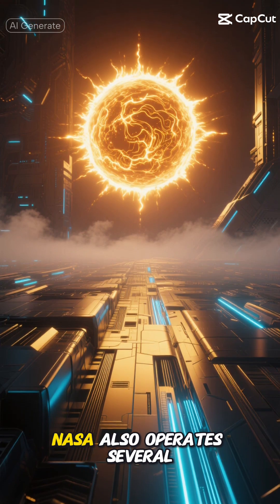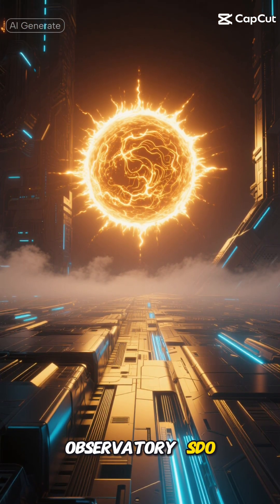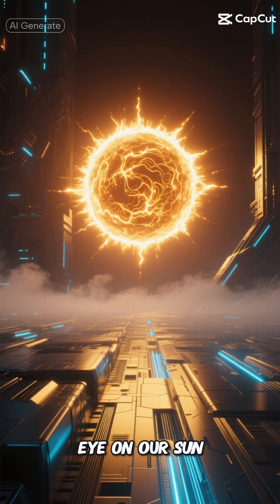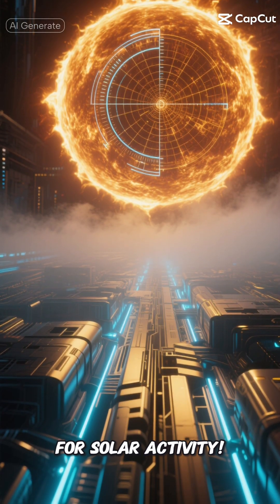NASA also operates several solar telescopes like the Solar Dynamics Observatory, SDO, which keeps a constant eye on our Sun. It's like having a 24-7 weather station for solar activity.